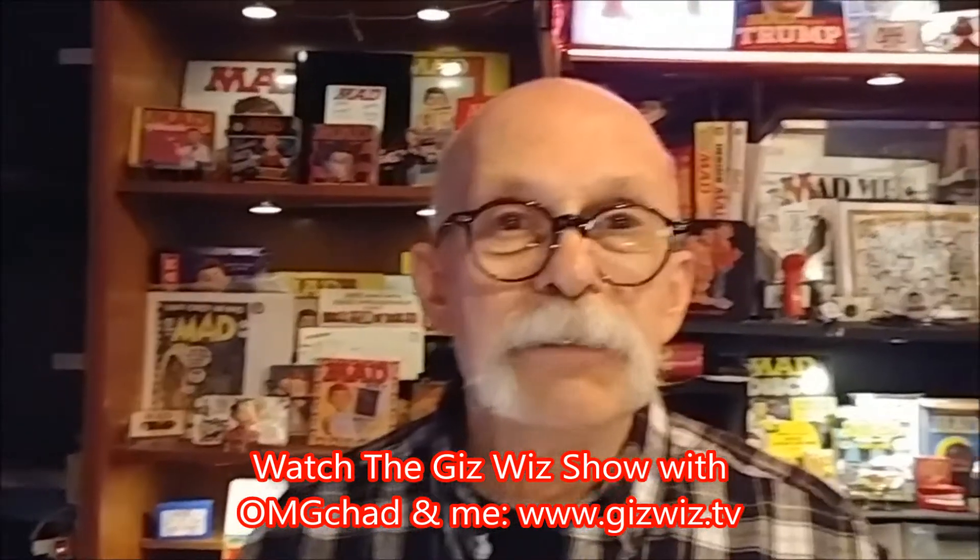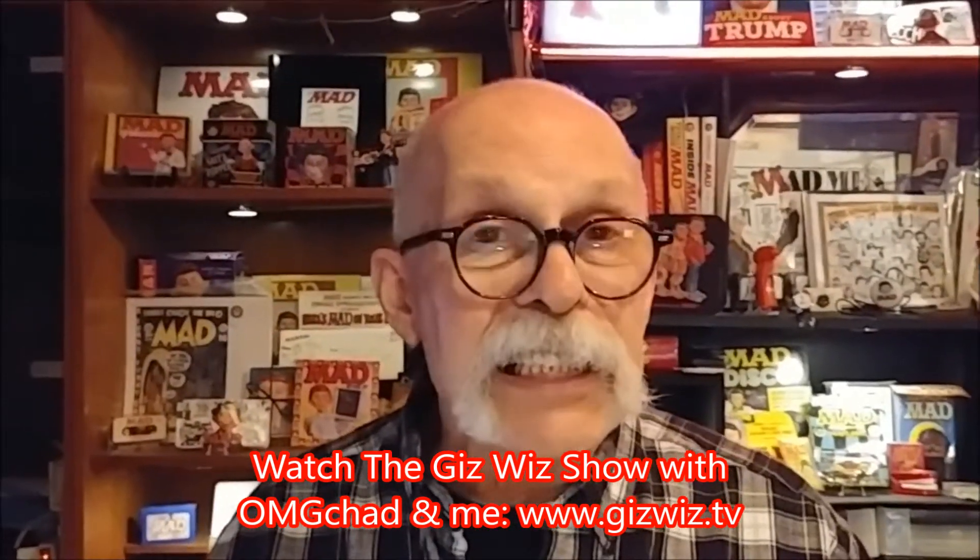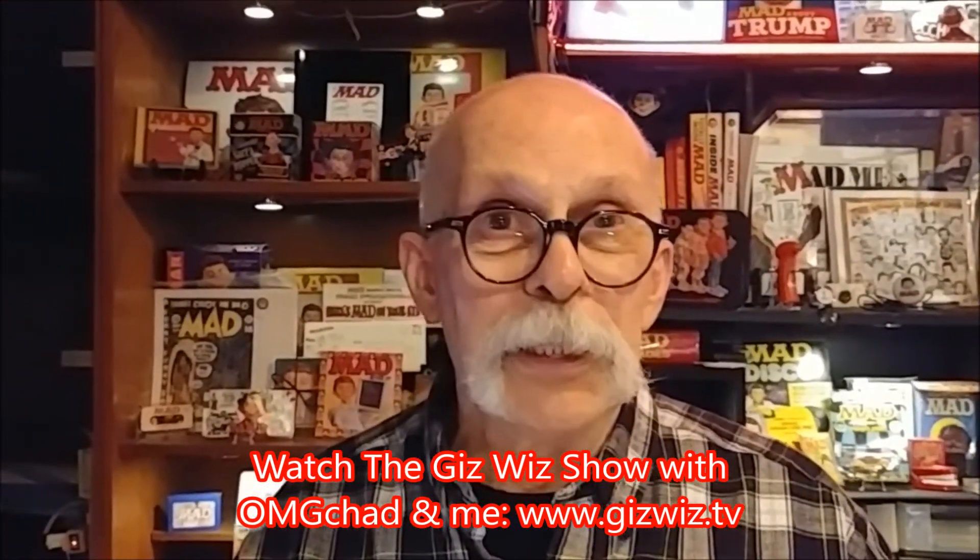Actually, I think it's a pretty good idea — Seat Sitters. Dick DiBartolo, Mad's Madest Writer and the GizWiz, one take theater here at gizwiz.tv in the spanking clean Disneyland studio. Bye.